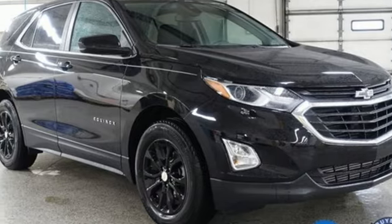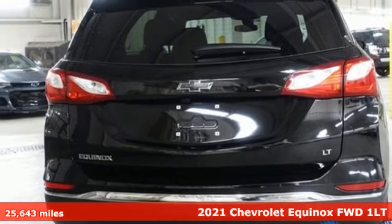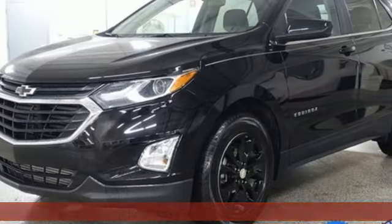It's a 2021 Chevrolet Equinox. This Equinox is a talented multitasker with impressive fuel economy, thoughtful safety features, and powerful performance.